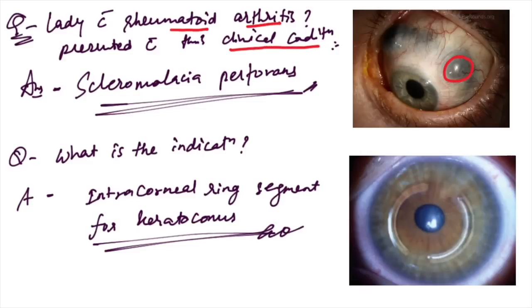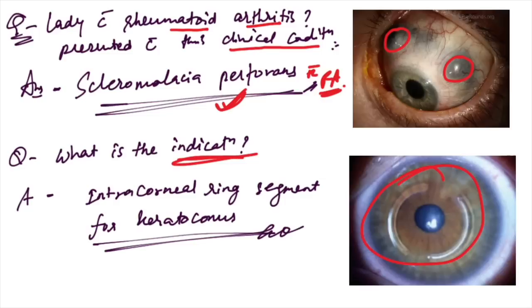A lady with rheumatoid arthritis presented with a clinical condition — this is very significant for scleritis, specifically scleromalacia perforans, which is related to RA. An image showing intracorneal ring segments — this is done for keratoconus.